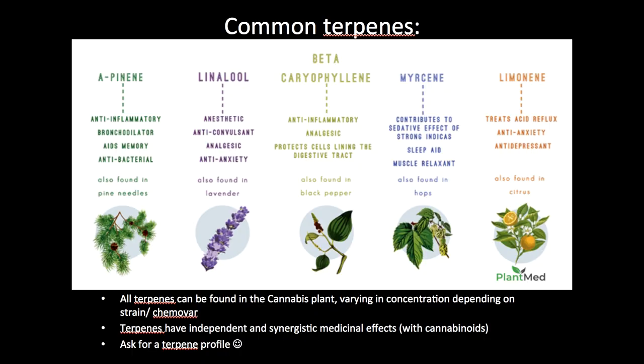Limonene is the terpene found in citrus fruits and also in the cannabis plant. It's useful for treating acid reflux, it's great as an anti-anxiety and anti-depressant, it's uplifting, and it's energizing.